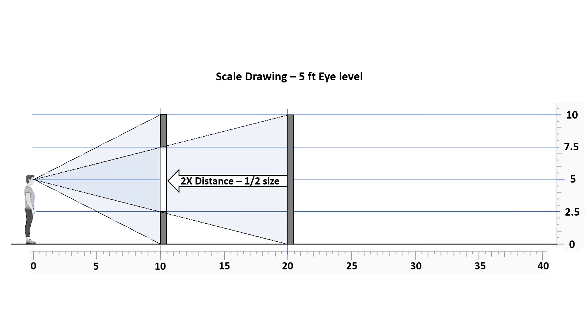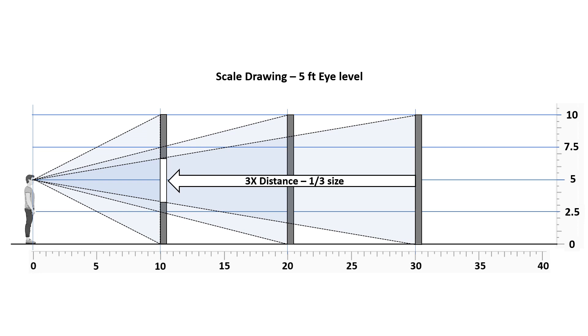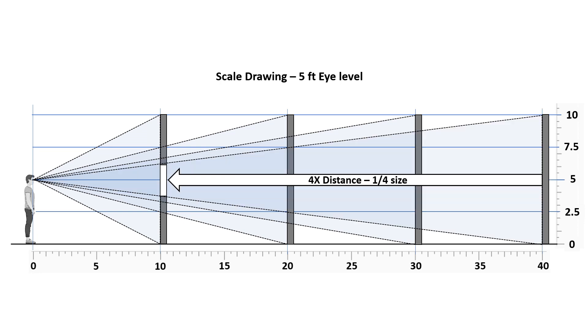There's a pattern to perspective: when an object is twice the distance, it appears to be half the size; one-third the size at three times the distance; one-fourth the size at four times the distance. And since the fourth pole is twice the distance from the observer as the second pole, it appears to be half the size.